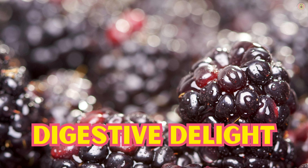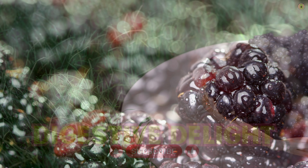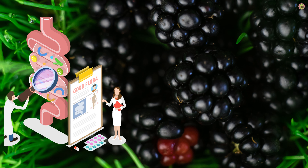Calling all digestion enthusiasts — boysenberries are here to make your tummy happy. Loaded with dietary fiber, they're like a gentle broom for your digestive system, helping to keep things moving smoothly. So if you're looking for a delicious way to promote digestive wellness, these berries are your new best friends.